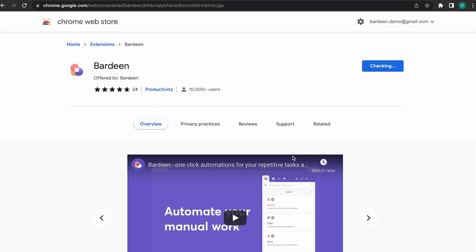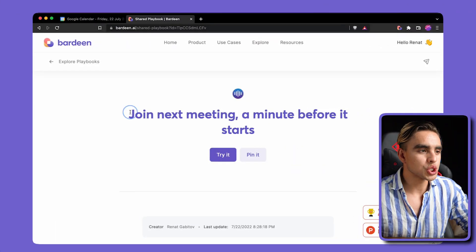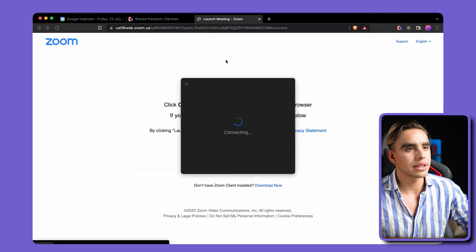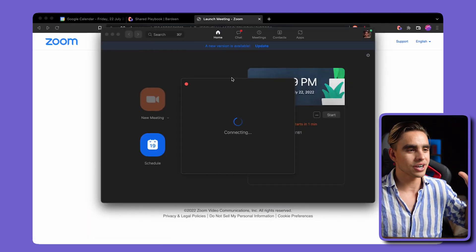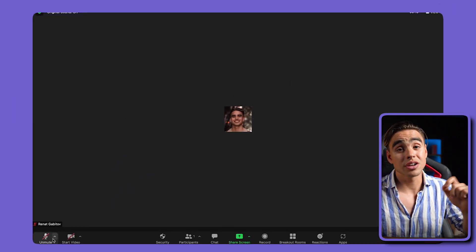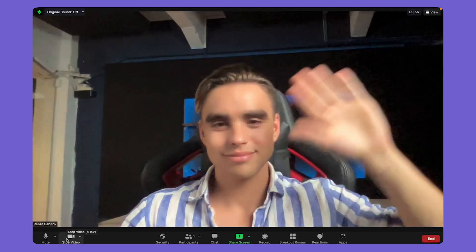There's an easy fix for that. We're going to download the Chrome extension called Bardeen — you can find a link to this specific automation in the description. The automation is called "join next meeting a minute before it starts." Click on "try it" and enable the automation. A minute before your meeting is to start, the camera will be turned off and you'll be unmuted. You can customize those settings in Zoom directly. It launches meetings from 30-plus platforms automatically so there's no chance you can miss it.